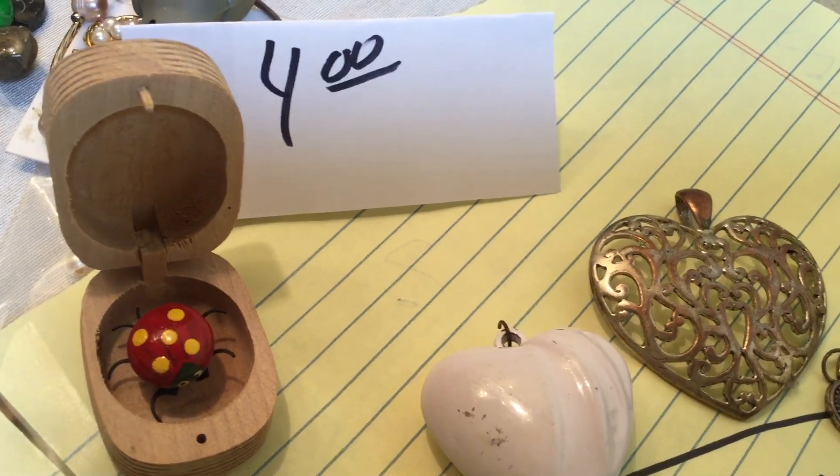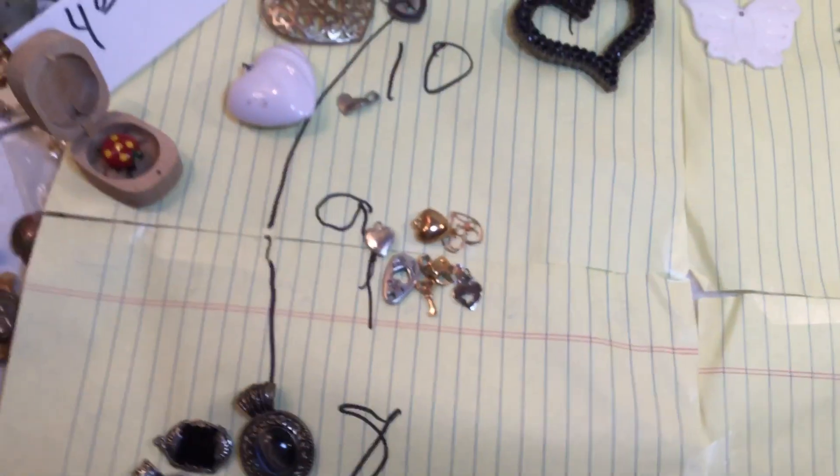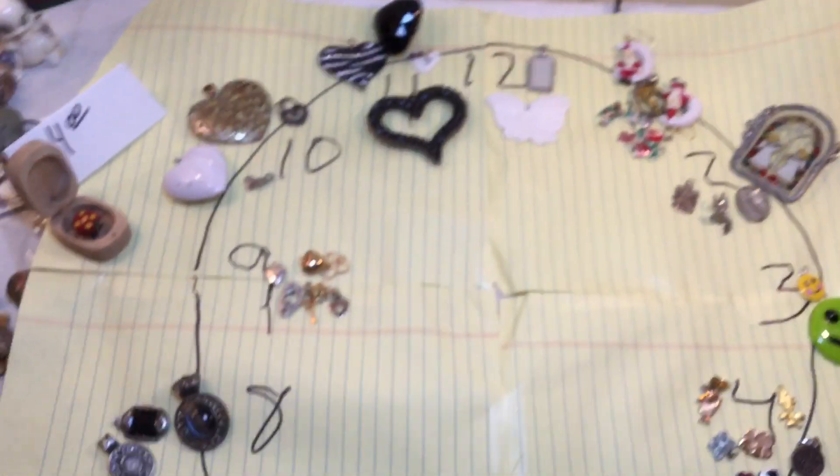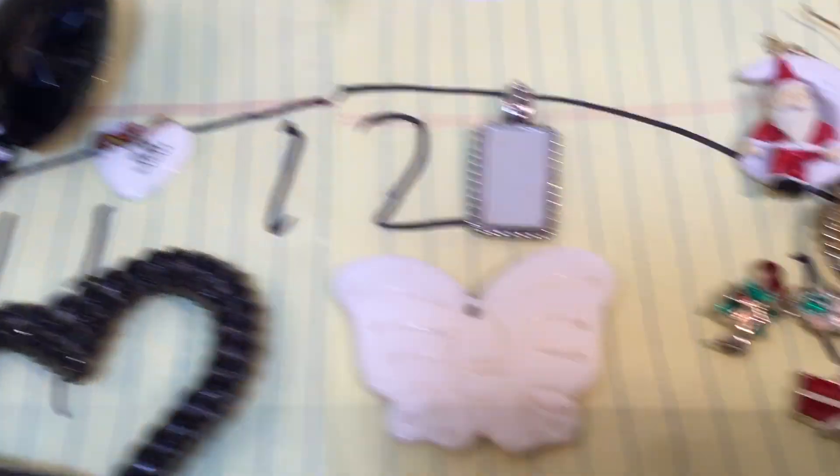Welcome to the video. The gang is all here. Little Lottie wants to tell y'all we're going to shop the clock. These are some of the pendants and charms that were left over, so we're grouping them starting at 1 o'clock.